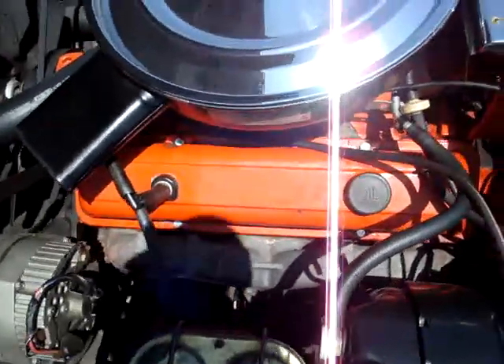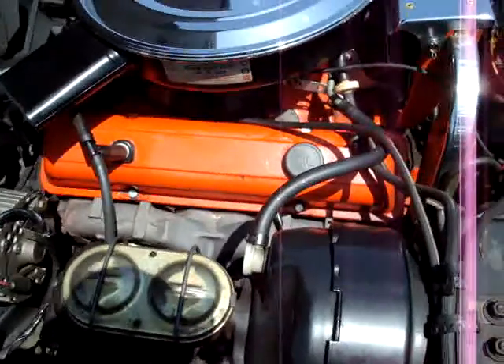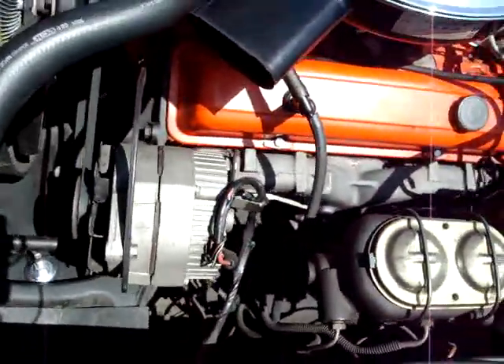Looks like the intake and the valve covers have been painted somewhat recently, although there is a little bit of chipping under the carburetor there. Our ignition shielding is in place. We've got power brakes and power steering. Looks like a pretty good little 1972 here.